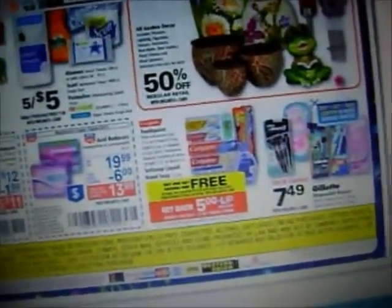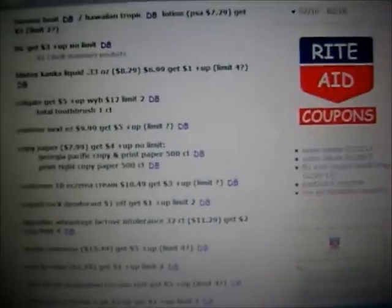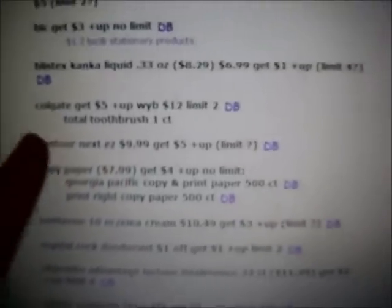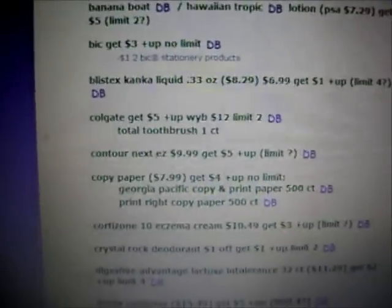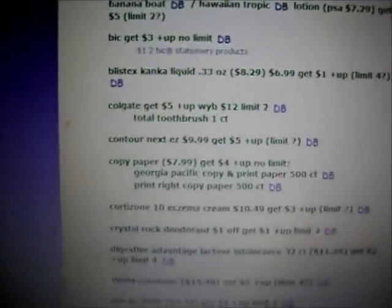One more thing I wanted to mention — the Colgate Toothpaste is buy one get one free. This is get back $5 when you buy 12 items — it doesn't say $12, it says 12 items. So that's kind of a bummer and it doesn't really coincide with the $5 plus up when you buy 12 Colgate Toothbrushes. That is a February monthly deal, unless it's a misprint in the ad, which I'm guessing it's not.